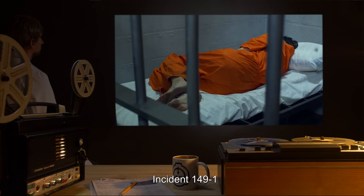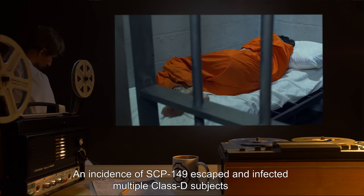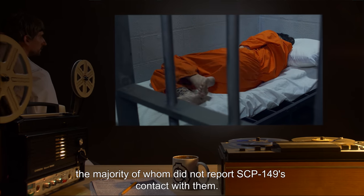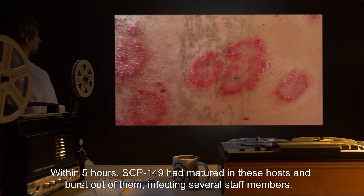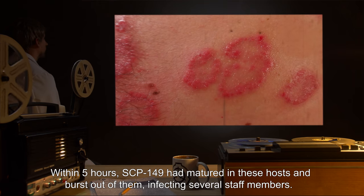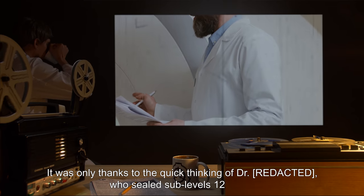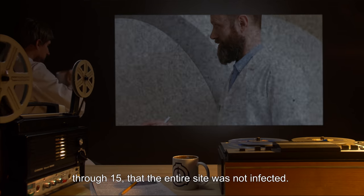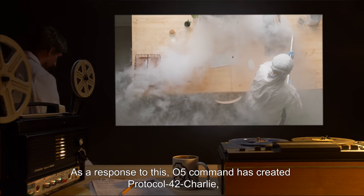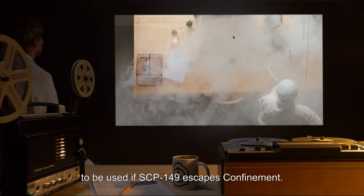Addendum — Incident 149-1: An instance of SCP-149 escaped and infected multiple Class D subjects, the majority of whom did not report SCP-149's contact with them. Within 5 hours, SCP-149 had matured in these hosts and burst out of them, infecting several staff members. It was only thanks to the quick thinking of Dr. B****, who sealed sub-levels 12 through 15, that the entire site was not infected. As a response to this, O5 Command has created Protocol 42-Charlie to be used if SCP-149 escapes confinement.